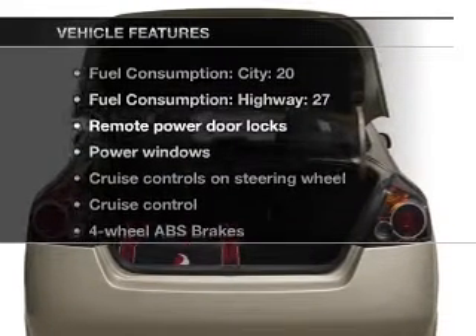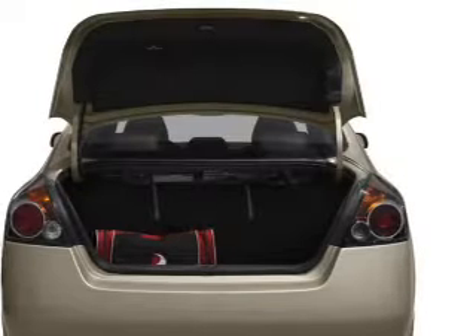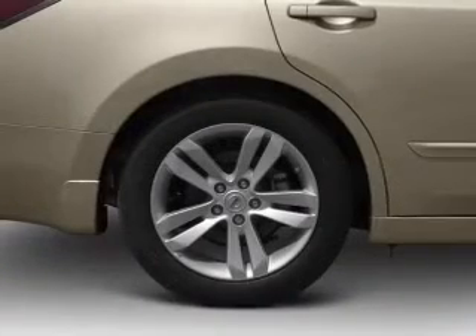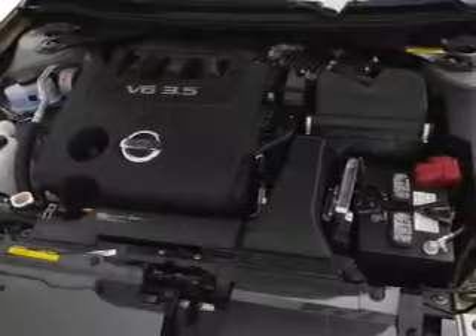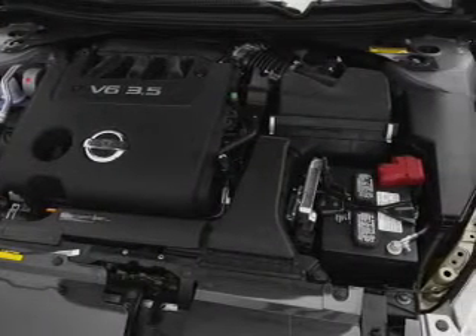Plus enjoy these notable features that are included in this vehicle: air conditioning, power door locks, power windows, power steering, cruise control, power mirrors, an alarm system, and AM FM stereo with the CD player.